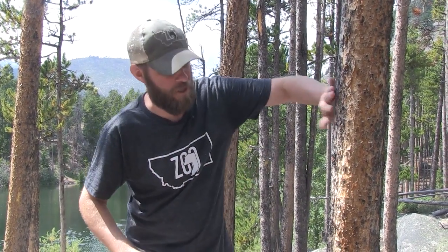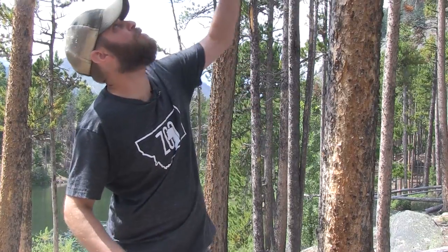Hey guys, Jeff the Nature Guy. Obviously you know I talk a lot about animals, but I want to talk about plants for just a minute. I want to talk about this one standing right next to me — these pine trees, lodgepole pine, or what they're called.